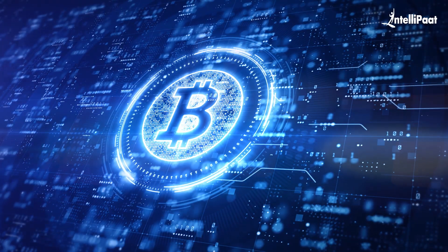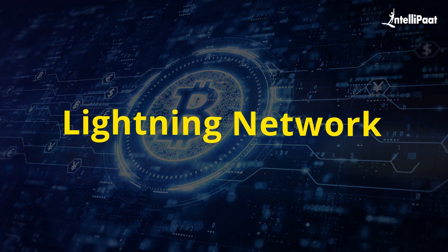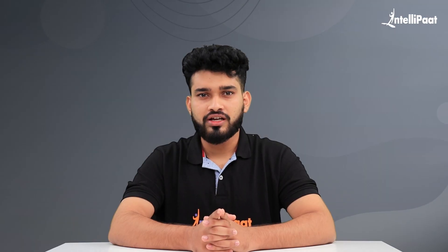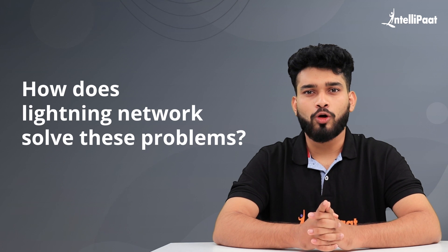But it doesn't have to be. The Bitcoin community has come up with a new technique called Lightning Network to solve this scalability issue. The question here is: how does Lightning Network solve these problems?